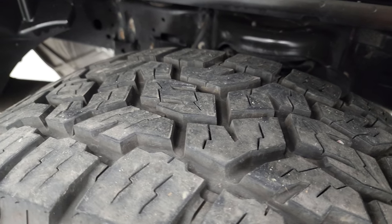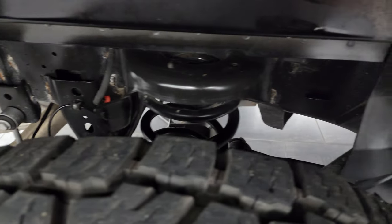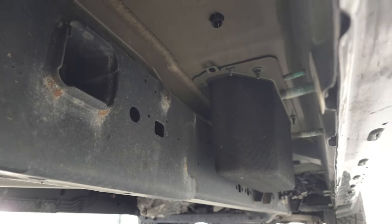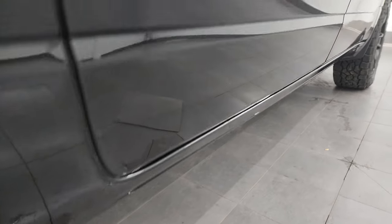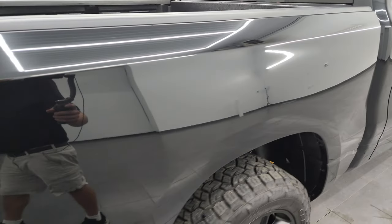The back tires have just as much tread as the front tires. The frame and underbody back here looks really good — you can see the coil spring suspension in the back. The lower rockers and cab corners all look really good as well.